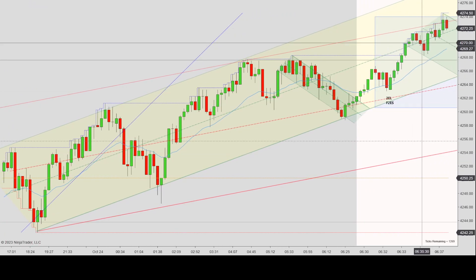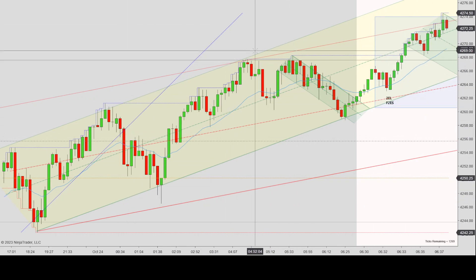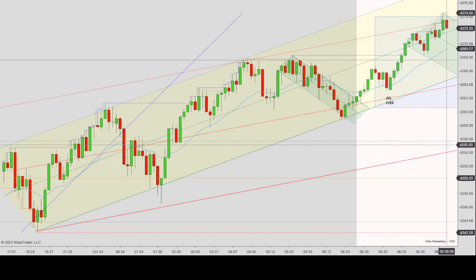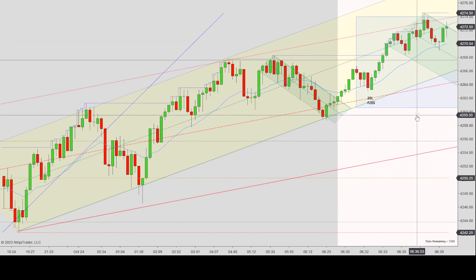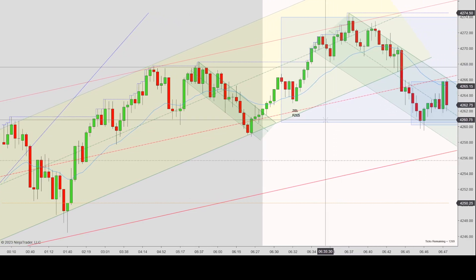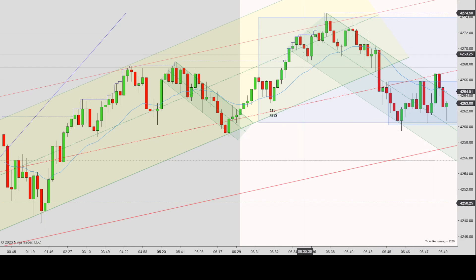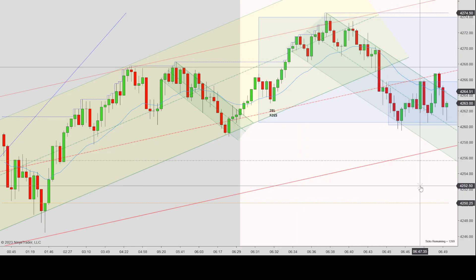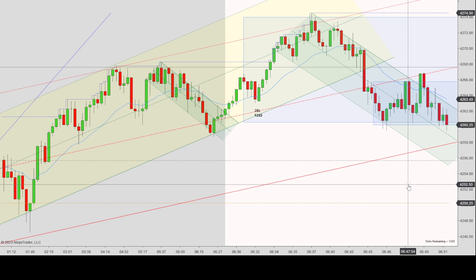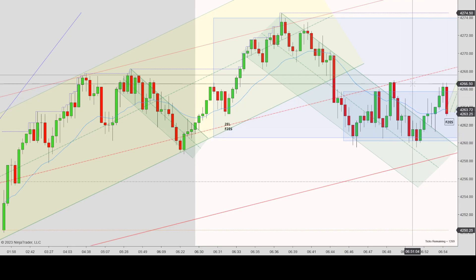Price comes up and touches the top of the yellow channel — I didn't have the red channel drawn yet. It continued chopping and started moving back down. It looks like it's in this green channel — I tried to make something fit — with an overshoot here and one, two touches down, but not clean enough to declare a fully good channel. It chops around and stays in what I think is a range, and this is actually where I take my first trade.